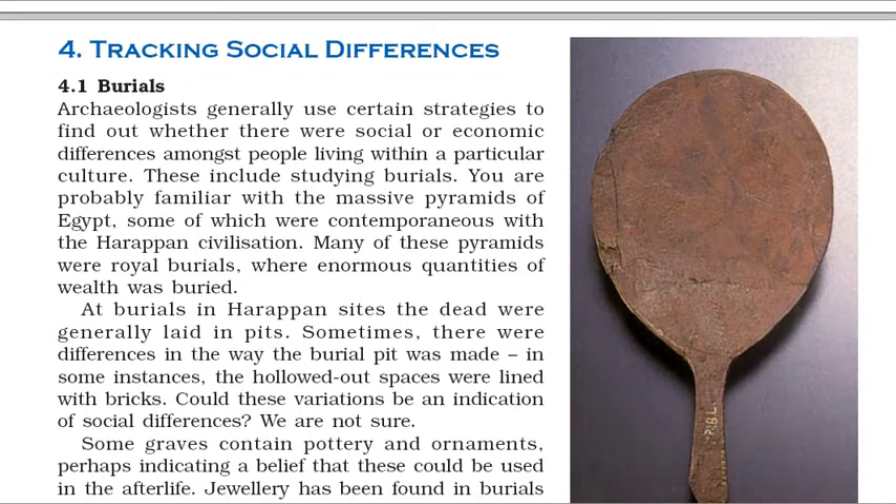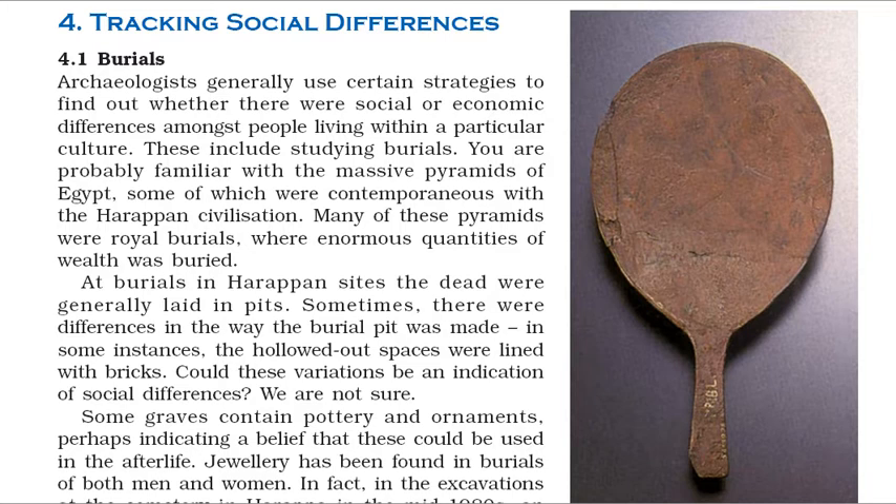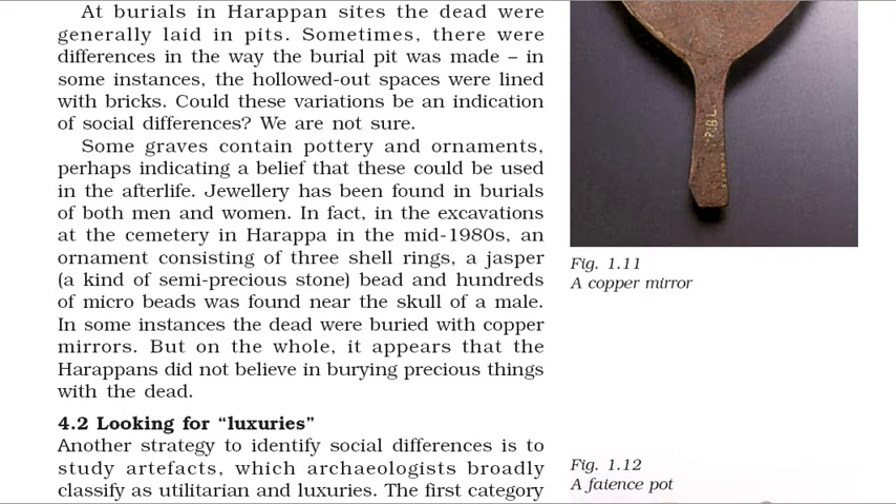Archaeologists generally use certain strategies to find out whether there were social or economic differences amongst people living within a particular culture. These include studying burials. You are probably familiar with the massive pyramids of Egypt, some of which were contemporaneous with the Harappan civilization. Many of these pyramids were royal burials, where enormous quantities of wealth was buried. At burials in Harappan sites the dead were generally laid in pits. Sometimes, there were differences in the way the burial pit was made; in some instances, the hollowed-out spaces were lined with bricks. Could these variations be an indication of social differences?